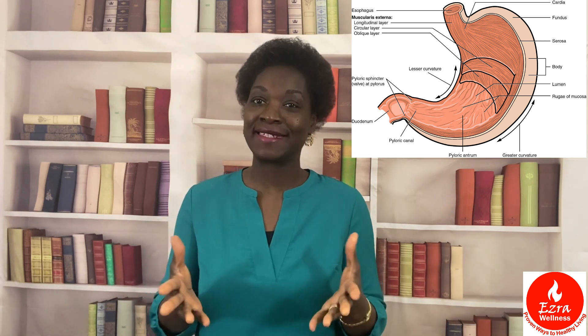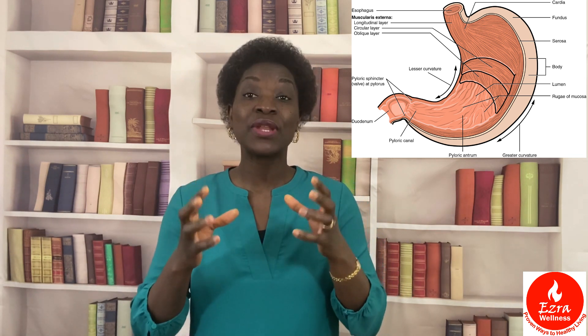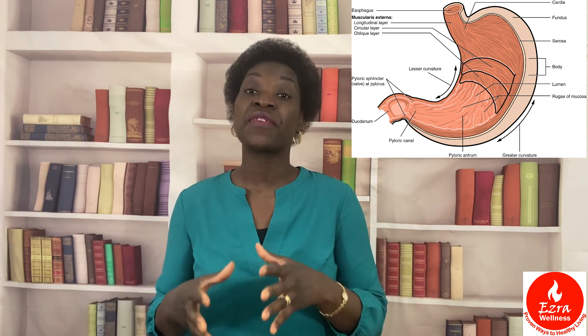We need stomach acid to break down our food, especially our protein. Your stomach is considered the body's blender — like your Vitamix, your Ninja, or your KitchenAid — that is your stomach, and that is its job. The stomach is supposed to liquefy anything that we put in our mouth so it can move on to the small intestines to be absorbed.